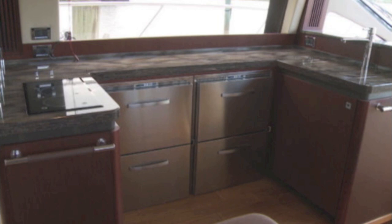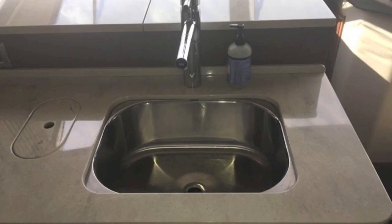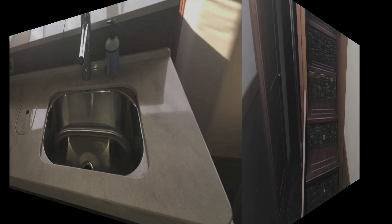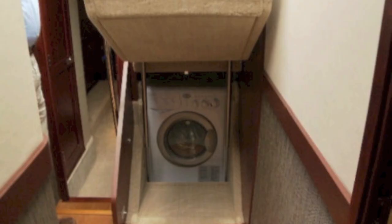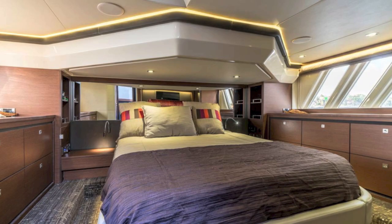Back in the galley, it's a U-shaped layout with great open space, a microwave under the counter, the burner, and stainless steel refrigerators and freezers. You step down, pull the stairs up, and there's a washer and dryer. Those are pneumatic lift stairs — very easy to open and shut.